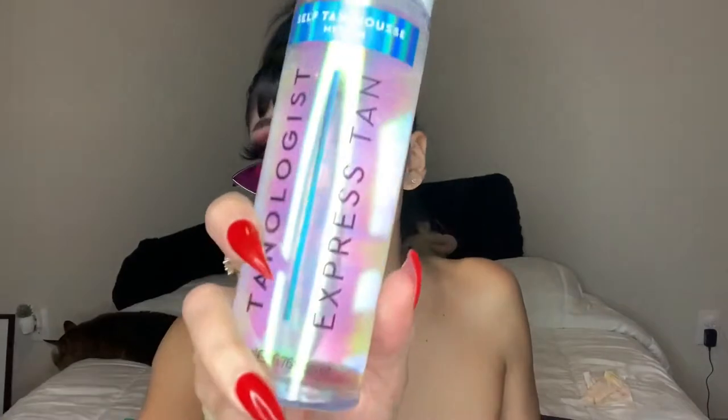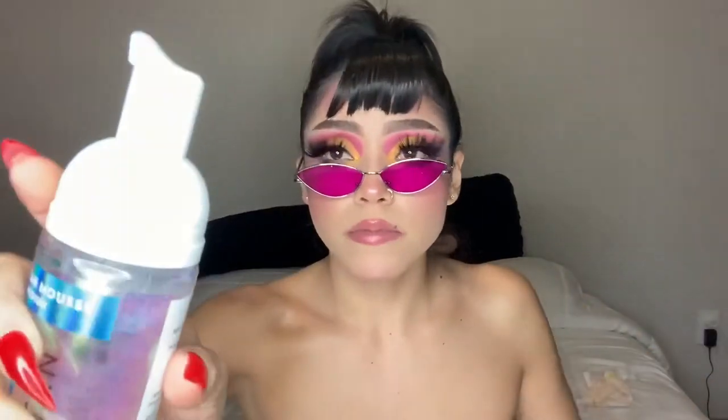I have this Tanologica tan mousse — it's a self tanner that comes with a pump. It's a mousse formula: you put it on your body, wait a few hours, and it works. I really like it.